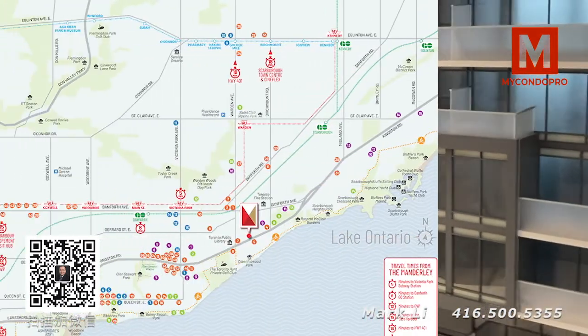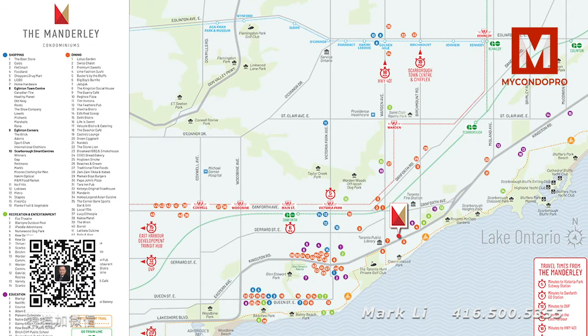In the brochure, which will be sent out next week, we'll have the proper amenity map so that we can talk to clients and educate them about the amenities better.